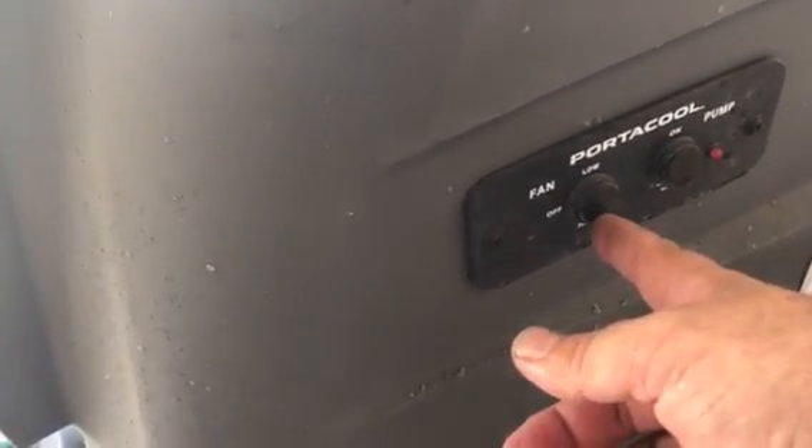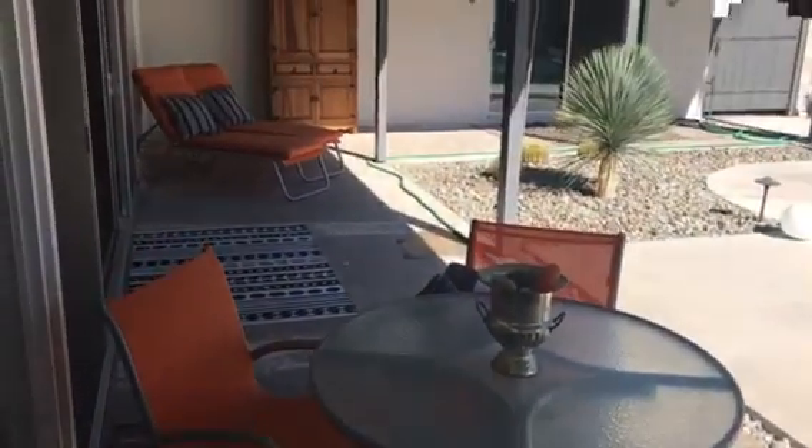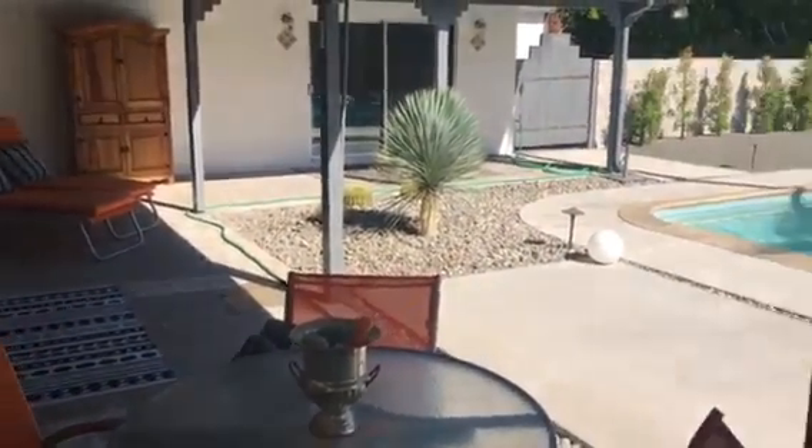You turn on the cooler — low, low, low. This allows you to sit out here and actually enjoy the outdoors.